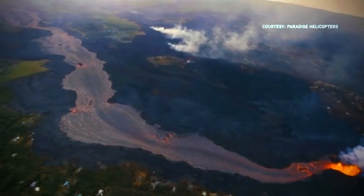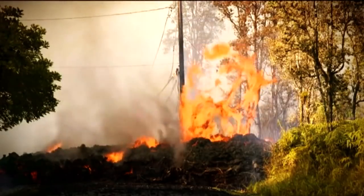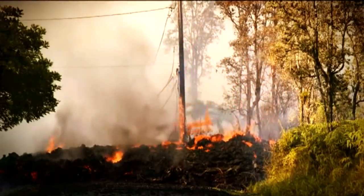At the same time, far away in Hawaii, Kilauea Volcano is still erupting. And while many homes have been destroyed, no-one has died.